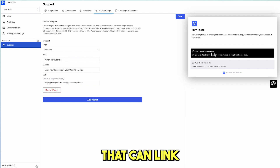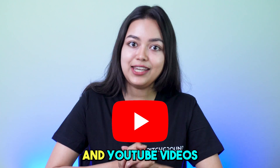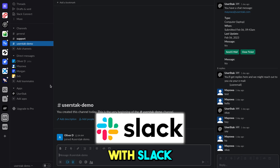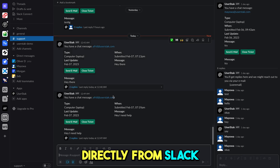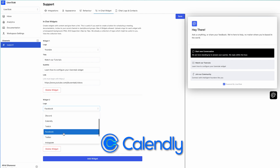Add an InChat widget that can link to external sources of information like documentation and YouTube videos. Make it a unified inbox and integrate it with Slack so you can reply directly from Slack. You can also link your InChat widget with social media apps.